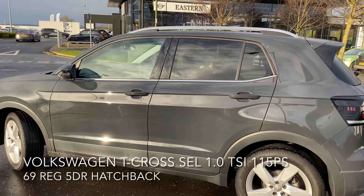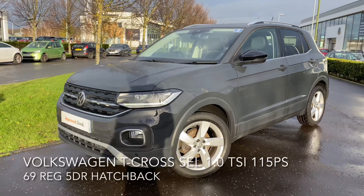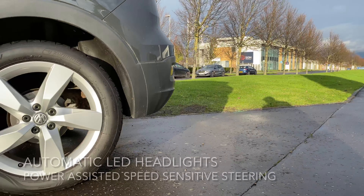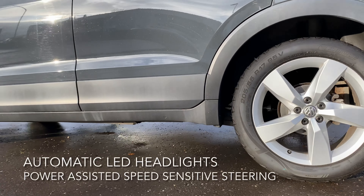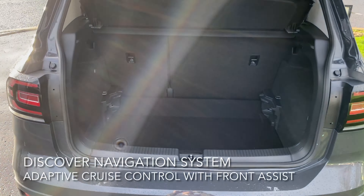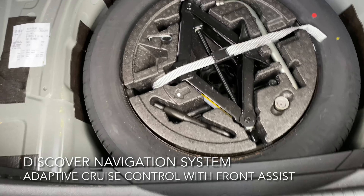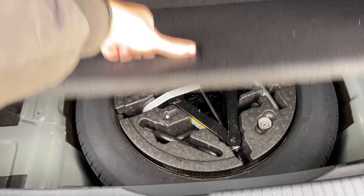These include adaptive cruise control with front assist, a discover navigation system, automatic LED headlights, and power assisted speed sensitive steering. It also comes with 17 inch Chesterfield alloy wheels as well as a spacious boot with a spare wheel.